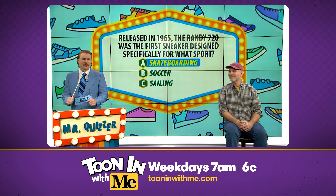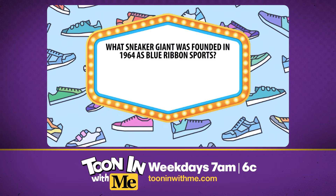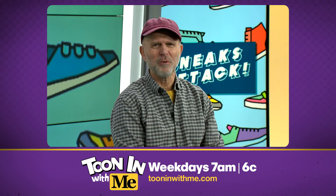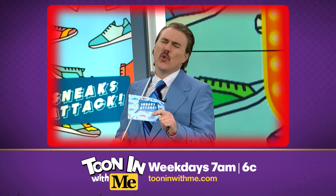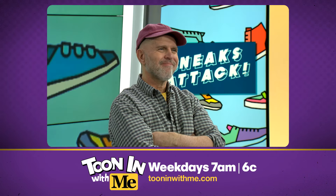Hey, let's stay in the swingin' 60s. What sneaker giant was founded in 1964 as Blue Ribbon Sports? Was it A, Adidas, B, Nike, or C, Reebok? I'm gonna go with C, Reebok. Ooh, swoosh and a miss. I'm sorry, Bill. It was Nike.